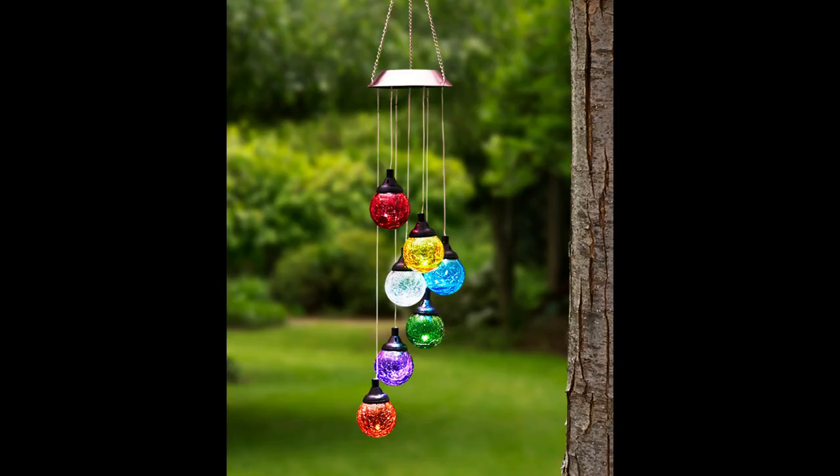The last thing is a solar light glass globe mobile — like the mobiles you put outside. I have a wind chime one outside already. This one is solar, so at nighttime the globes will light up in all colors. I'm not going to unbox it right now, so I'll insert a picture so you can see what it looks like hanging.